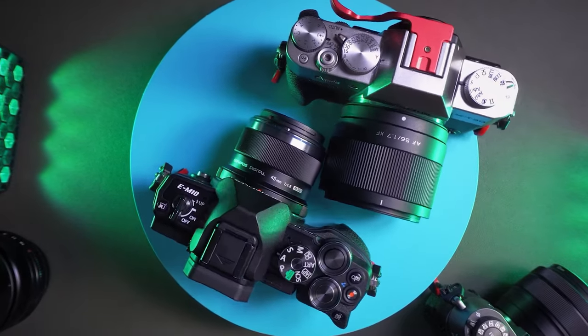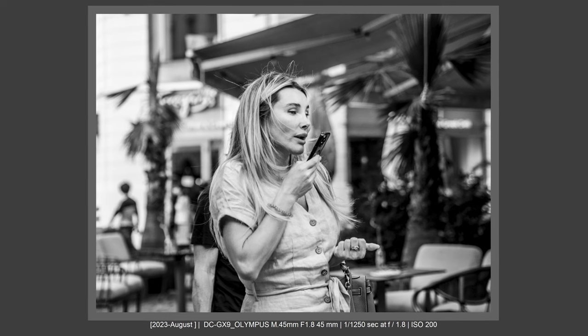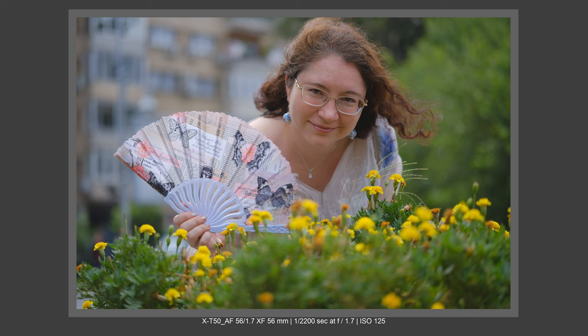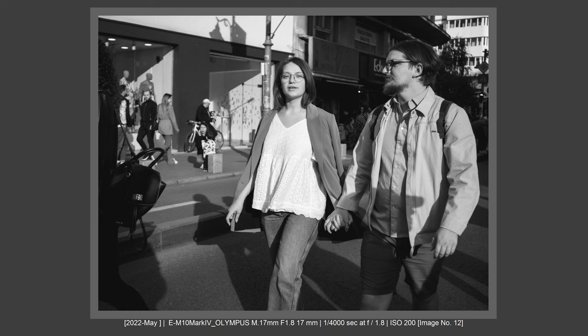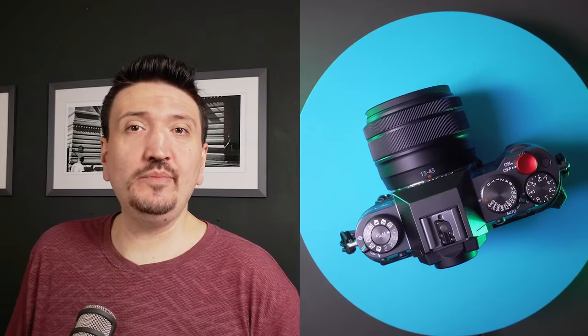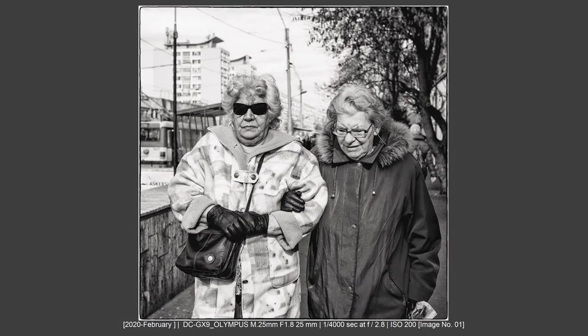Being an APS-C lens on an APS-C sensor, you get better image quality. On Fujifilm, you now have third-party lenses that are as small as Micro Four Thirds lenses and are better because they are APS-C lenses. You also have Tamron and Fujifilm zooms, though I do agree that Olympus and Lumix are stronger on zooms — that's a chapter where Fujifilm loses a little.